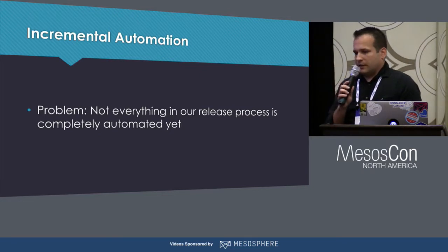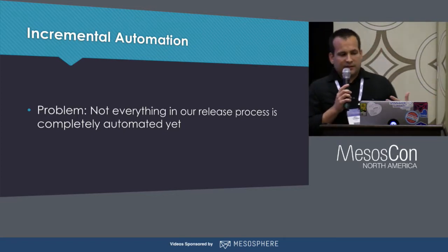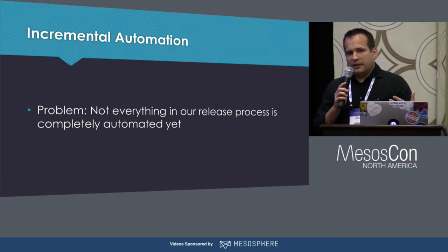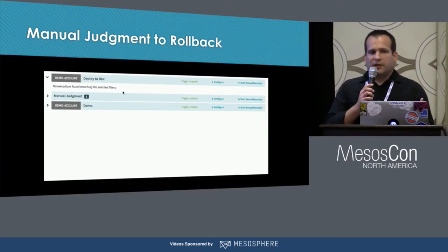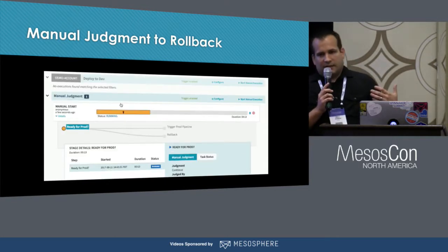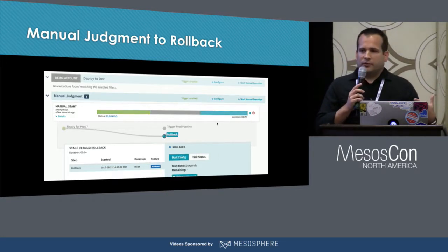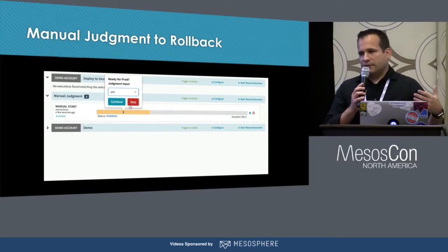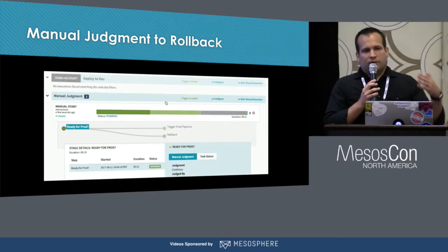Another concern is that since we work in healthcare — a regulated industry — we have things and processes that have to be done as part of our release and deployment process, and not all of these are easy to automate. We don't want to put off doing continuous delivery until we've figured out how to automate every single one of these. In Spinnaker, we can use manual judgment stages in our pipeline. A manual judgment stage is a point where the pipeline pauses execution and can send a notification to an authorized user — because we have a permission model to ensure only certain users can approve those judgments — and the user can provide input to determine whether to allow the pipeline to continue or stop, or to control branching within the pipeline.